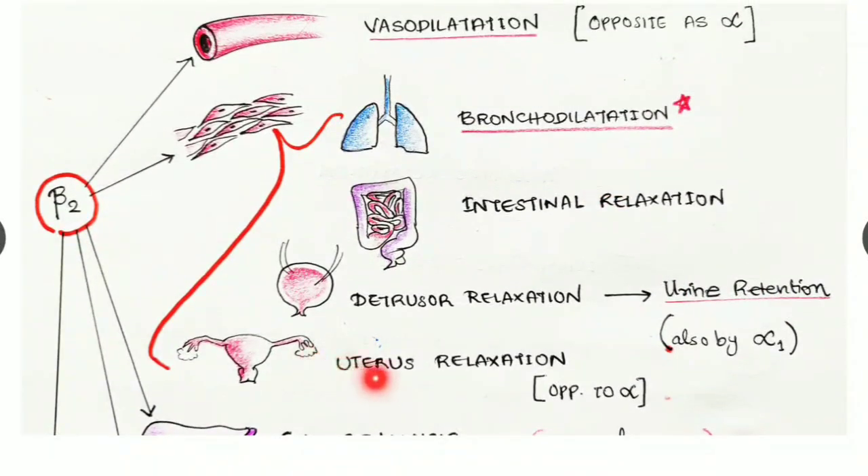Beta two receptors in the uterus cause relaxation of the uterine muscles — just opposite to the action of alpha receptors in the uterus, where alpha causes uterine contraction.